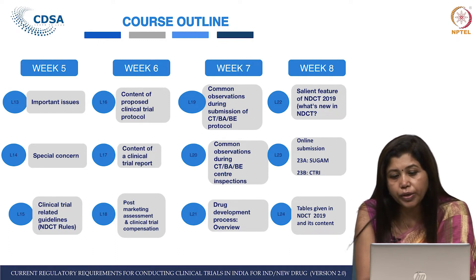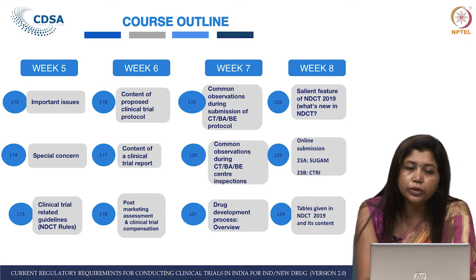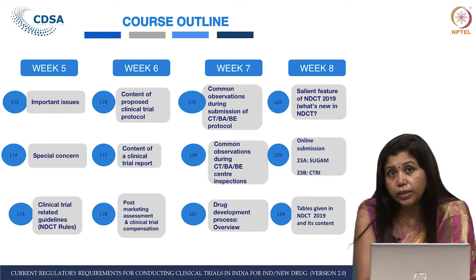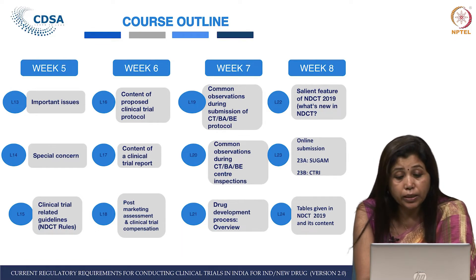Lecture 22 covers what is new in the New Drugs and Clinical Trial Rules — a very interesting lecture. We also cover online submissions: L23A covers SUGAM online submission, and L23B covers CTRI — Clinical Trial Registry of India. These are pretty interesting lectures that you will surely enjoy.